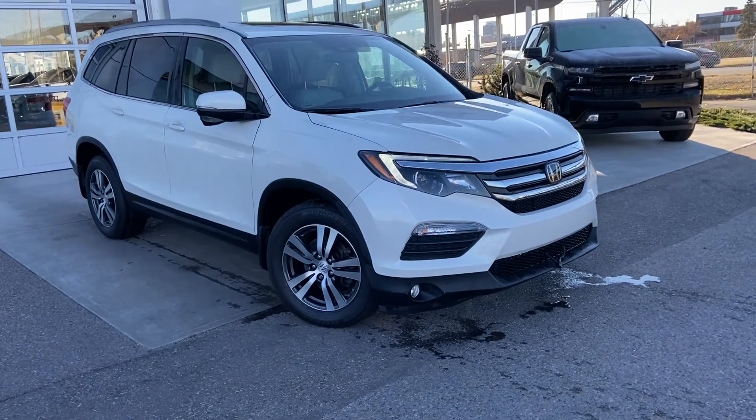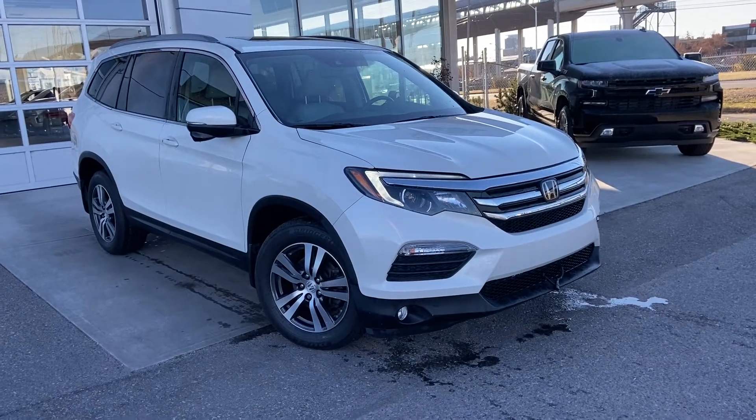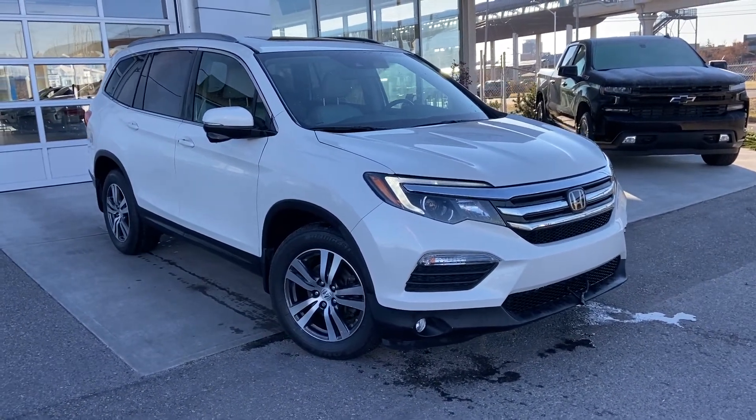Welcome to the 2016 Honda Pilot EXL. This Honda Pilot is powered by a 3.5 V6 engine, mated to a 6-speed automatic transmission.